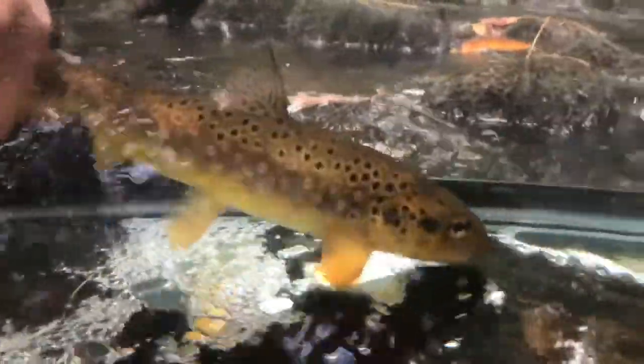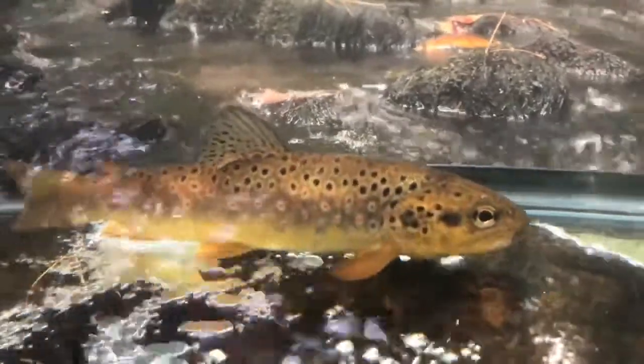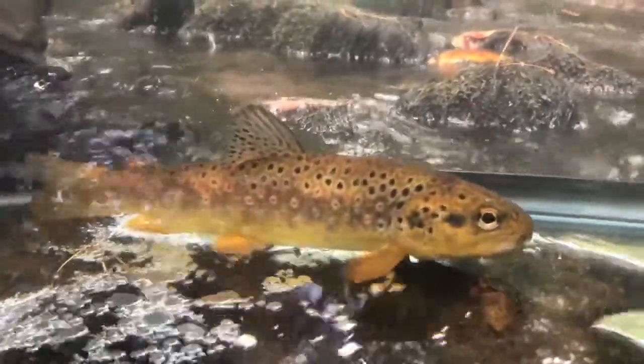Similar to other species of trout, incubation time really depends on the water temperature and the amount of dissolved oxygen available. Brown trout fry will typically hatch sometime in February, around the same time as you would expect brook trout to hatch.